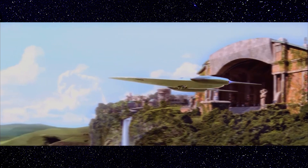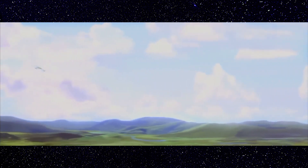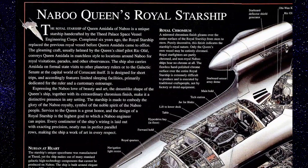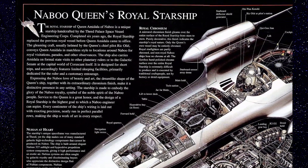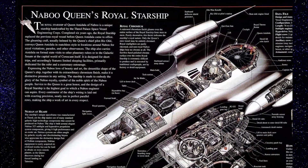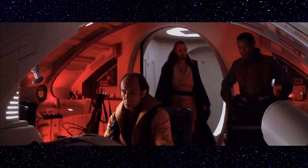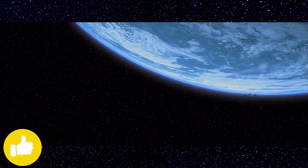The first one on the list is the Naboo Queen's Royal Starship, the modified J-Type 327 Nubian. As with every vessel on this list, they were developed and created by the Thied Palace Space Vessel Engineering Corps. Designing this modified space yacht for the Queen of Naboo is one of the greatest honors an engineer can aspire to.